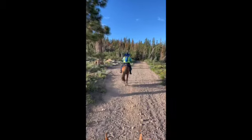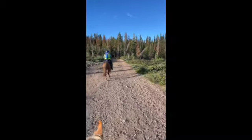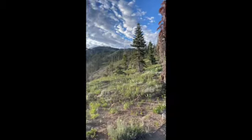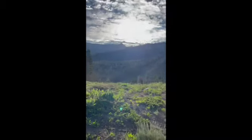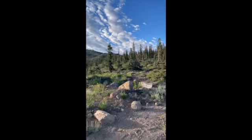We are 11 and a half, almost 12 miles out of Soda Springs — we're like three miles from Lion's Ridge. It is pretty damn gorgeous.